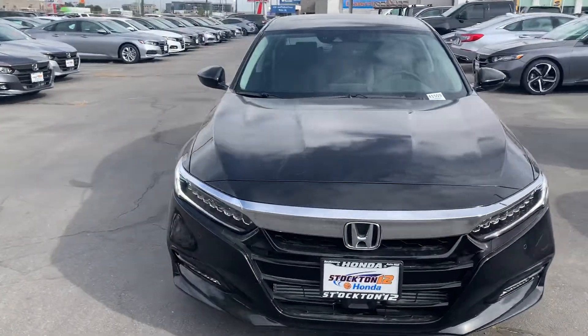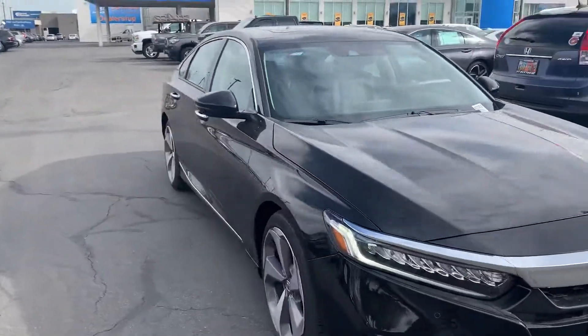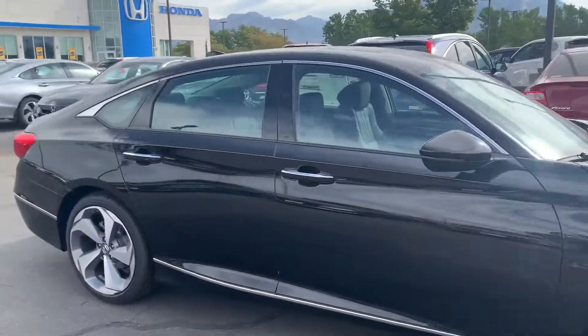Hey Jeff, my name is Krisha. I'm a sales assistant here at Stockton 12 Honda. I've seen that you had some interest in our 2020 Honda Accord.